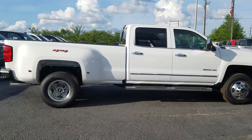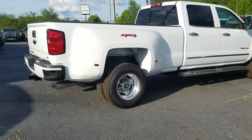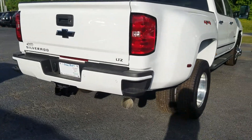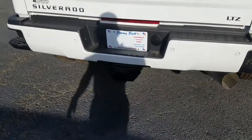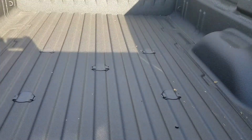Of course, this one is in that beautiful white exterior. LTZ model with the steps built into the back bumper, your towing package, blacked out Chevy bowtie, has the backup camera, and of course the prep package for your fifth wheel.